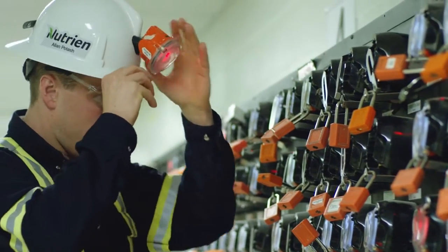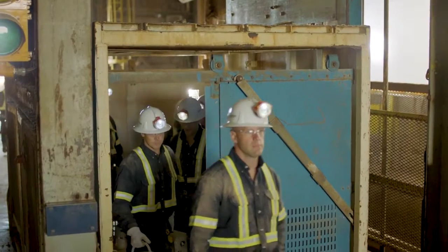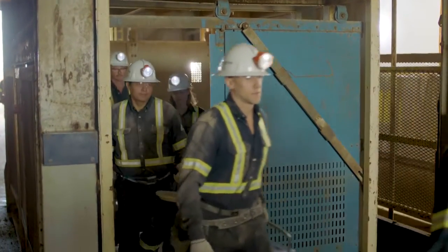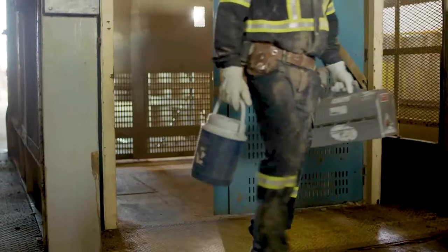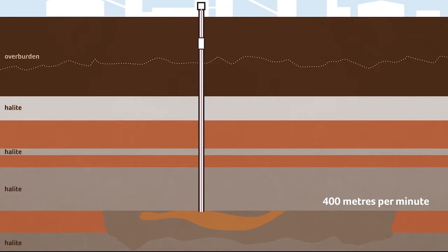Let's begin our tour at the service shaft, which connects surface operations to the ore body about one kilometer underground. A large industrial elevator called the cage carries people, supplies, and even vehicles and mining equipment to underground operations. It travels at roughly 400 meters per minute, moving the length of a football field in about 15 seconds.